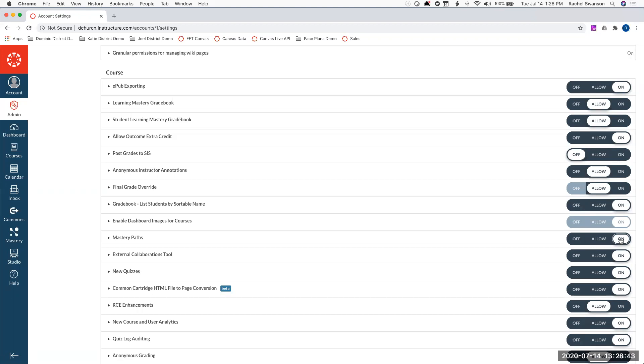Kathy confirms: it is grayed out on the admin root account screen — it doesn't even toggle to allow or on. We're going to need to take a look at that.